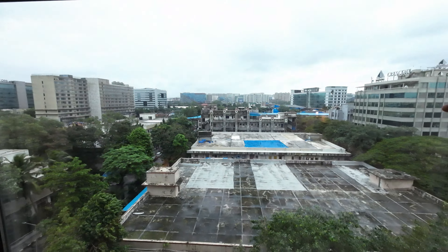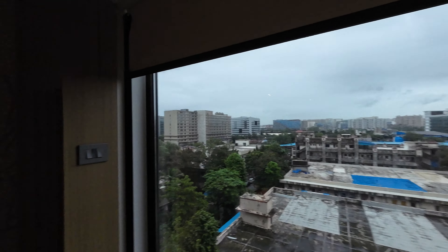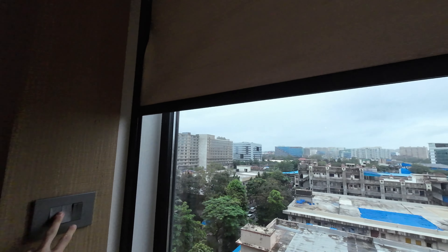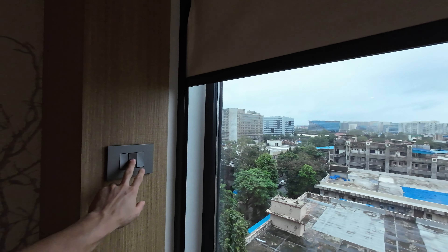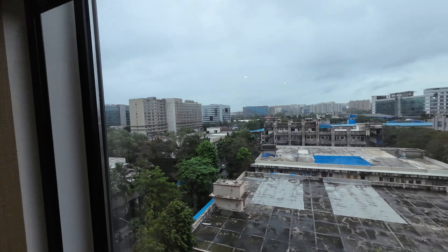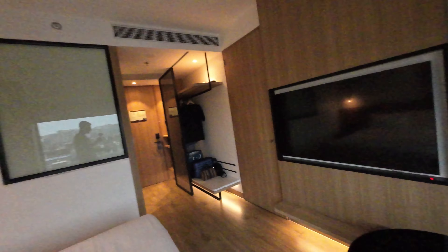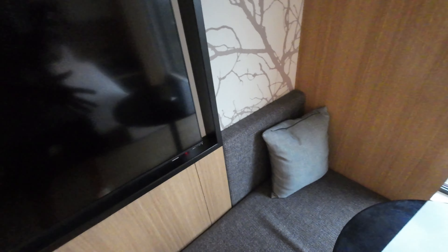You have this big huge window over here with the view, and you have a shutter that is controlled by the switches over here so you can stop it wherever you want and open it as much as you want. Pretty nice — that's a nice feature. But overall, pretty small room, as I said, with a small little sitting area here — just a small little cushion on top of some wood with a pillow.